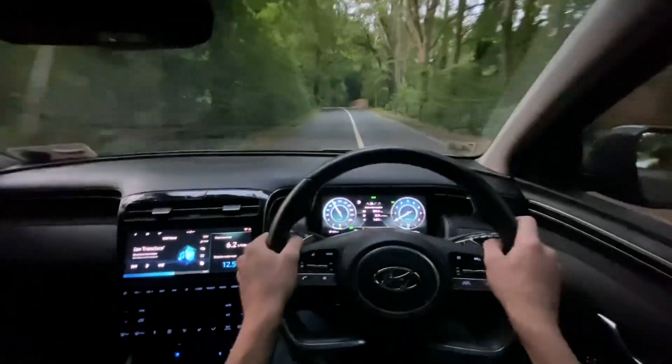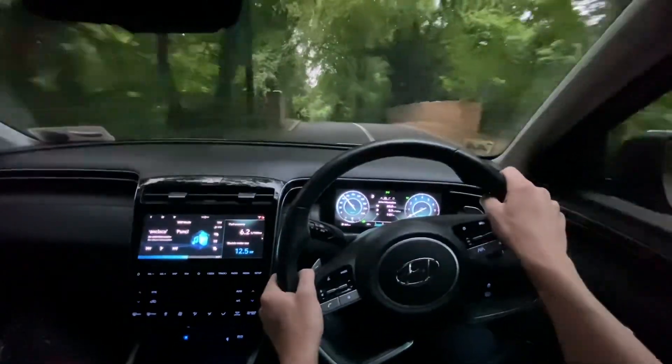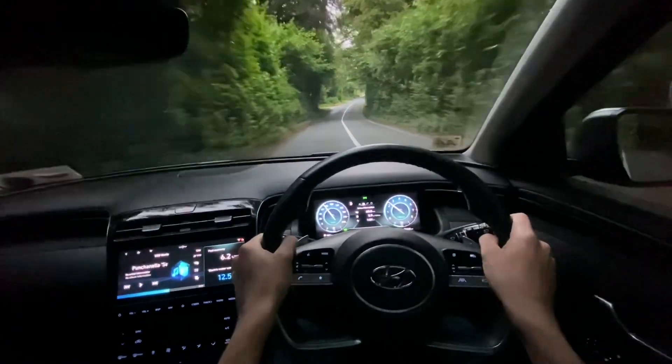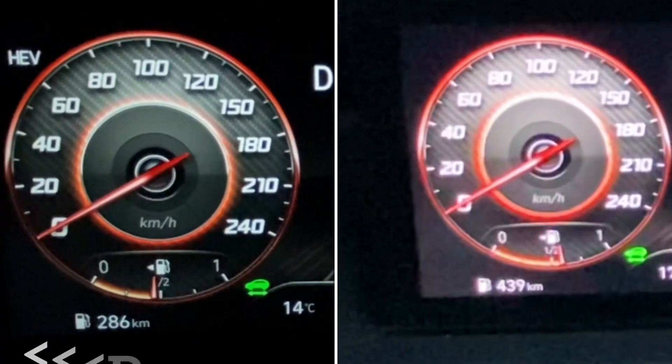So which do you think is faster? It's actually really hard to tell by looking at those videos, so when you put it side by side it gives you a much better view. The more powerful plug-in is actually half a second slower, and that's because of weight.